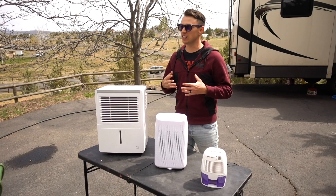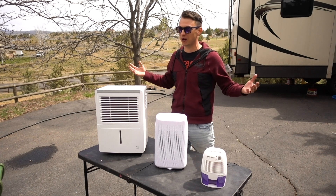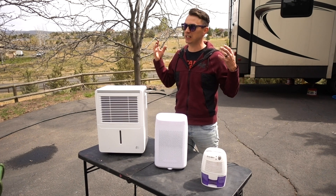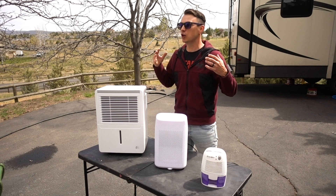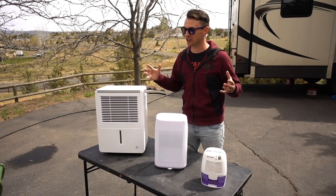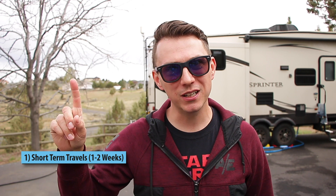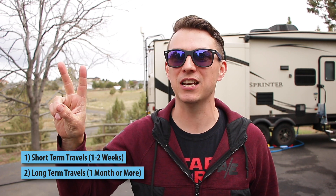It's relentless non-stop moisture — whether it be the 80% humidity outside or 100% while it's raining, or just the constant cold temperatures. You don't get a break from the moisture. And that is where all of this knowledge is coming from that I really wanted to pass on to you guys. So I'm going to break today's video up into two sections: short-term travels into humid climates and long-term travels in humid climates.